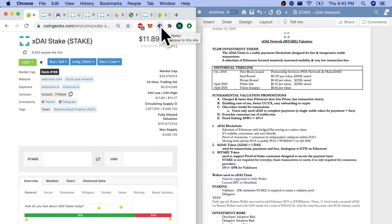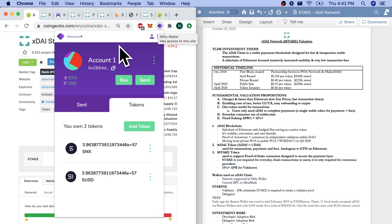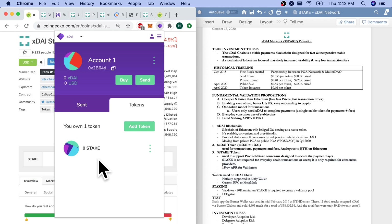For wallets used on XDAI: I've shown you that we can add a custom RPC — a custom sidechain or blockchain — to MetaMask and use it there. I also downloaded the Nifty wallet today, which is native to the XDAI stable chain. The Nifty wallet can actually support Ethereum, XDAI, and Ethereum Classic. So you have your Nifty wallet and your MetaMask wallet as your two gateways into the XDAI stable chain.